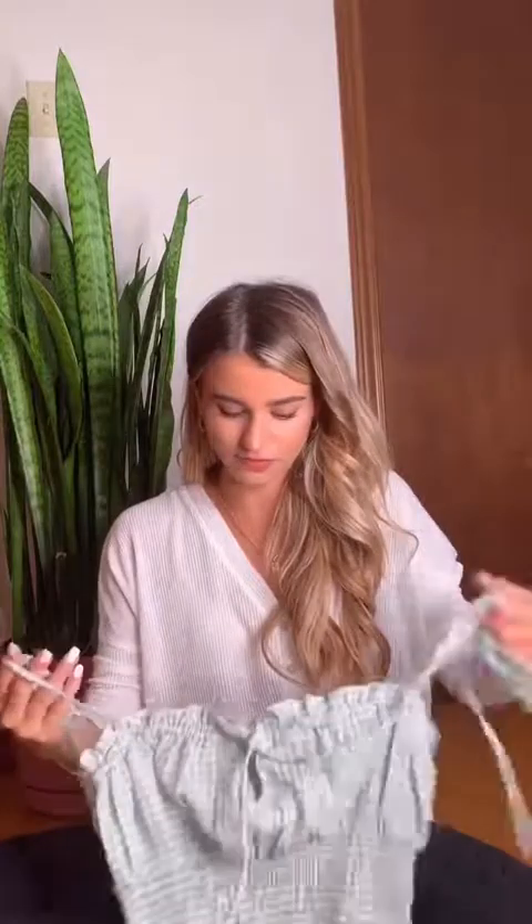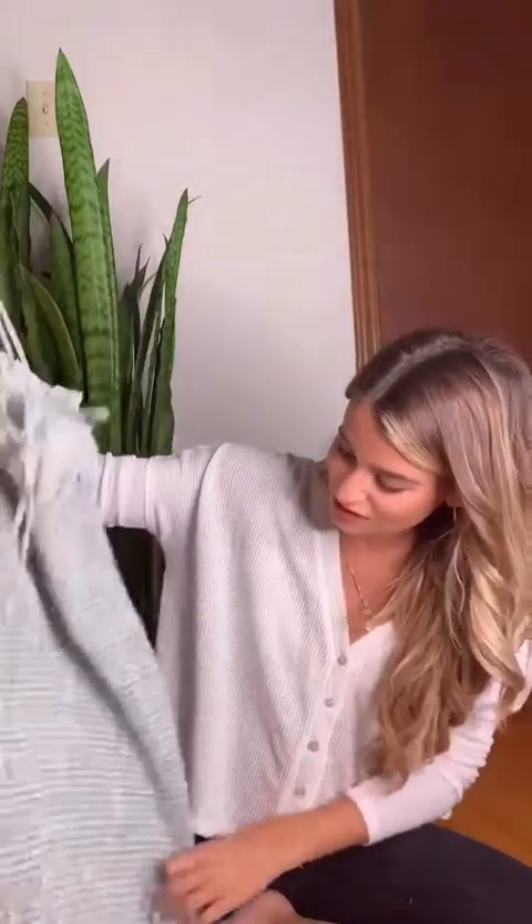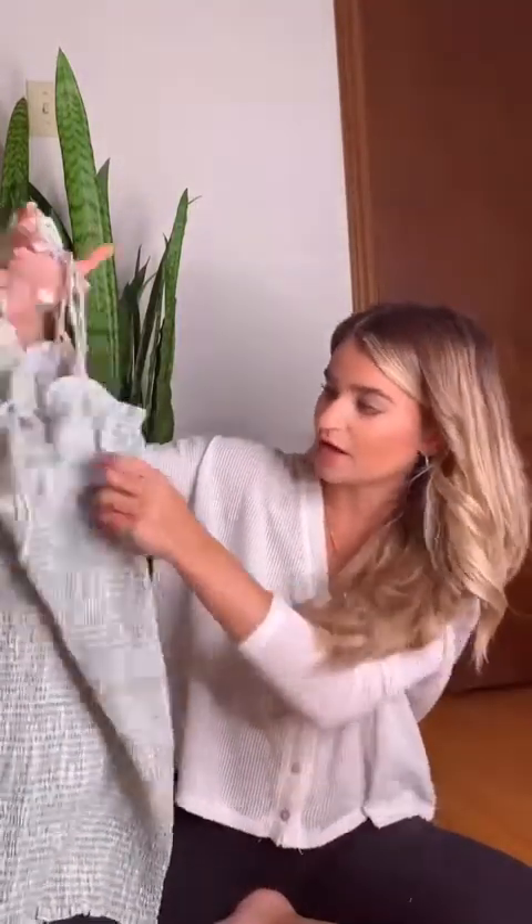Next up is this green gingham dress. It's very similar to other pieces I've showed you but I'm just really into this style of top. So this dress is kind of like a green gingham pattern — it's tight all the way down, it's kind of like this ruched material. It's got ties on the shoulders and a little tie on the front as well. This will look really cute with a tan.